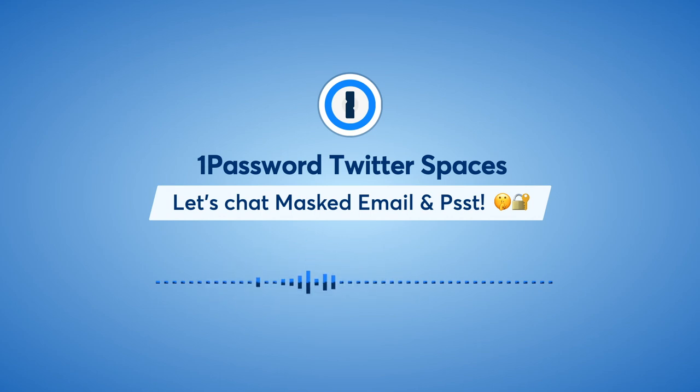For those of you who don't know, this is the second Twitter Space posted from the 1Password account. We have some friends from Fastmail joining us as well. We're filling up the room, so please stick around.